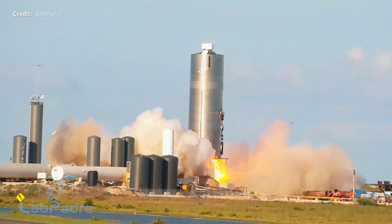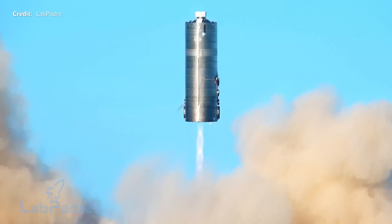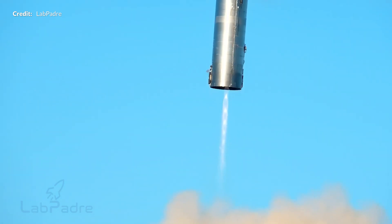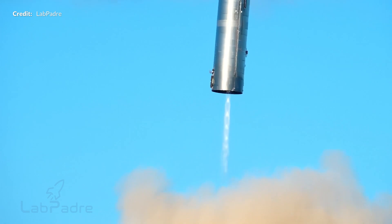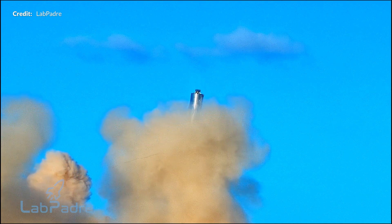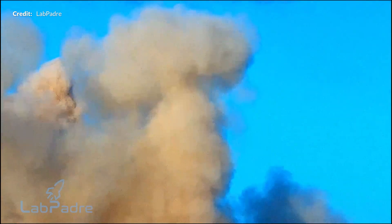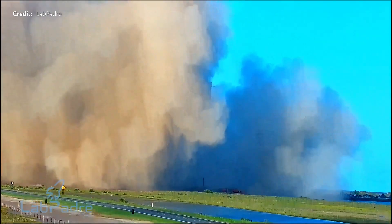Of course it wasn't only SpaceX filming this amazing hop. We had amazing 4K quality footage from LabPadre. I can't understate just how much this service LabPadre is offering helps this community. Thanks very much for all of the work you're doing there. It really is an incredible setup streaming 24x7, and you need to go and check out the full quality flight from there.